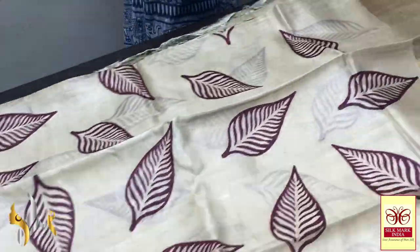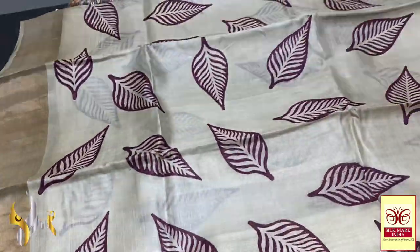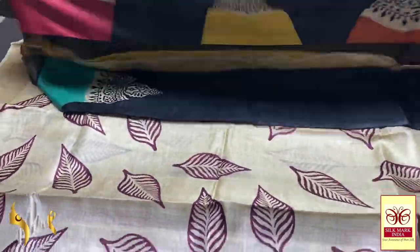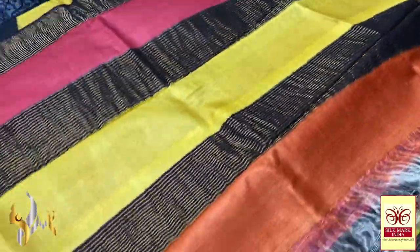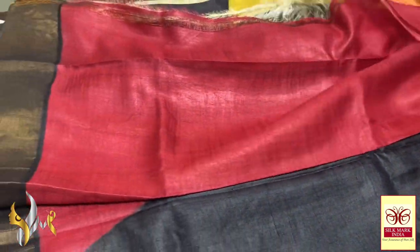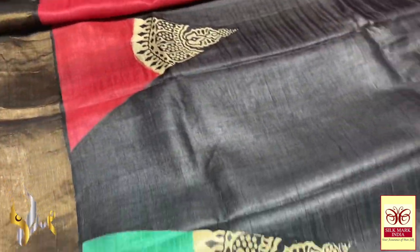These are very beautiful and exclusive collections. Cream is always a very fascinating colour in tasa and it is really looking beautiful. Next comes a majestic black — black is also always beautiful. We have a colourful pallu here. You can see the blouse piece is also contrast with a beautiful maroon shade, and the saree has a beautiful design at the bottom with multiple colours.